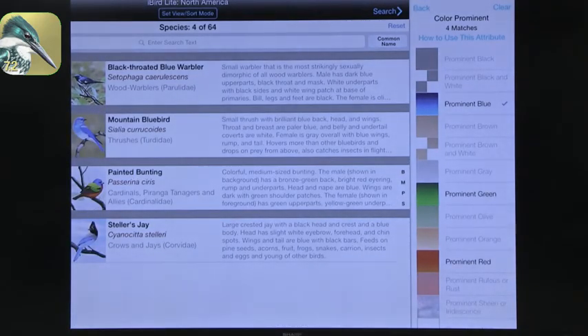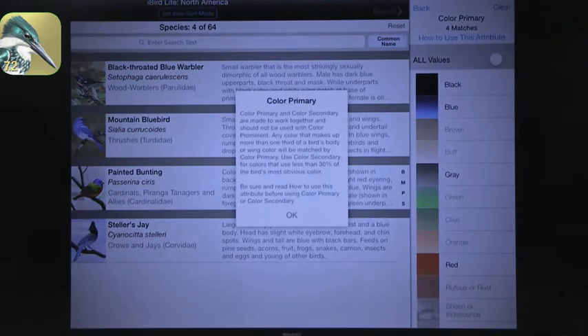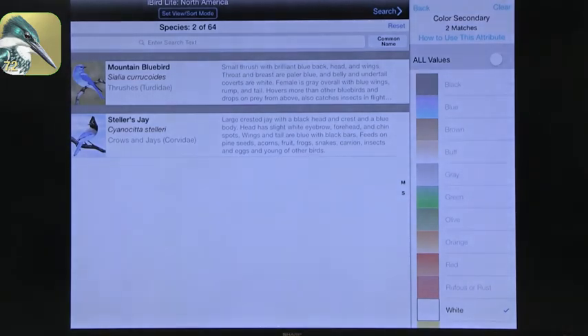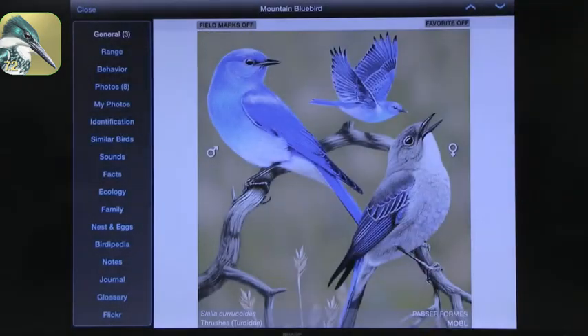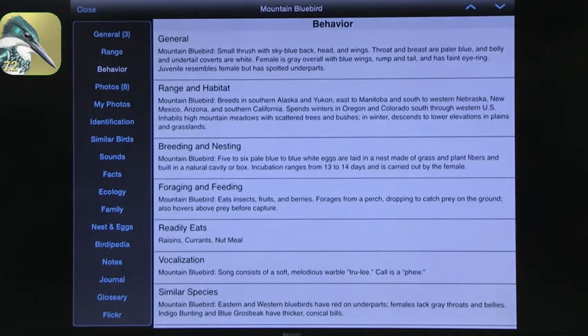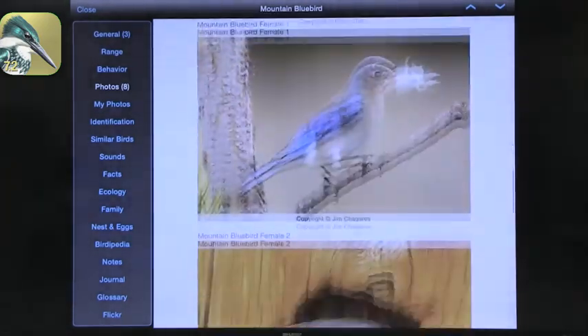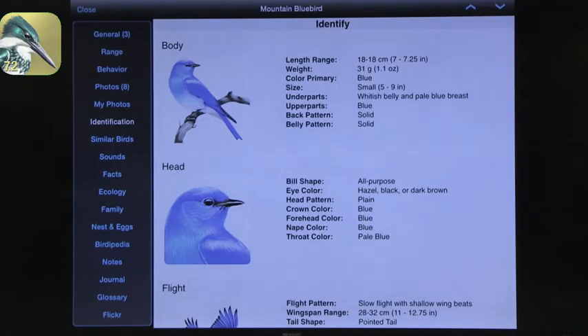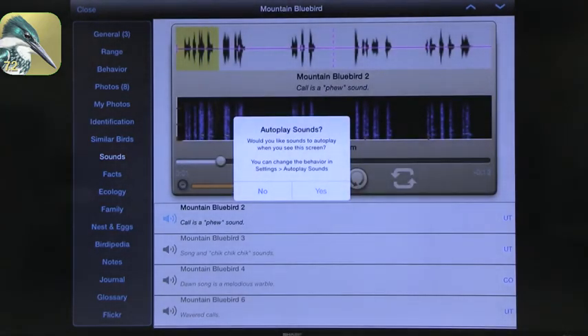Or you can search based on observing the bird. In this case, I'm seeing a bird that's prominently blue, and I add that the secondary color is white — and it gives me results. Looking at the bird, it's the mountain bluebird. If you click on that, you get a lot of information: pictures, the range on a map, behavior details to confirm the match, and eight different photos. One of my favorite features is 'My Photos' — it allows you to take a picture so if you're seeing it and want to capture it on your device, you can add it. Kids can take a picture, confirm it matches, and identify it.